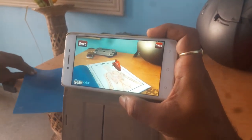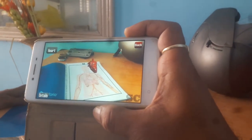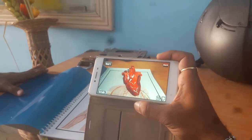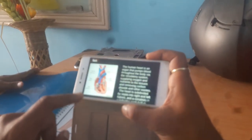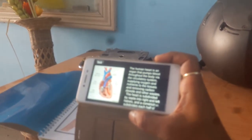The human heart is an organ that pumps blood throughout the body via the circulatory system, supplying oxygen and nutrients to the tissues and removing carbon dioxide and other waste. The heart is subdivided by a septum, with each half further divided into two cavities: the upper cavity called the atrium, and the lower called the ventricle.